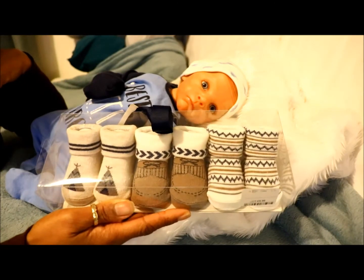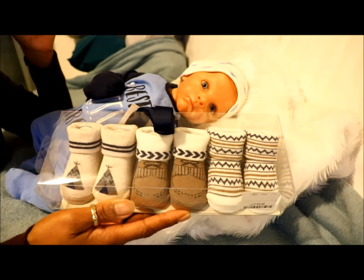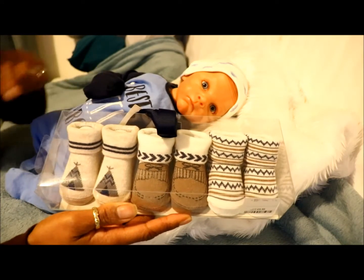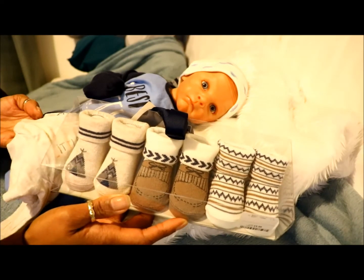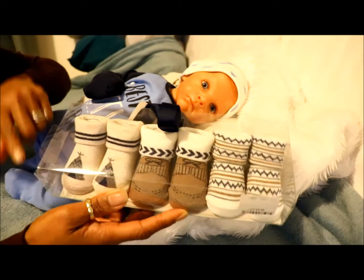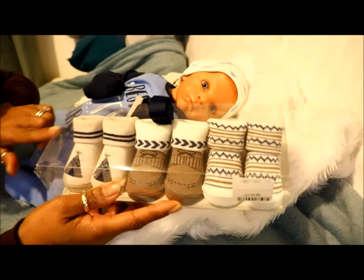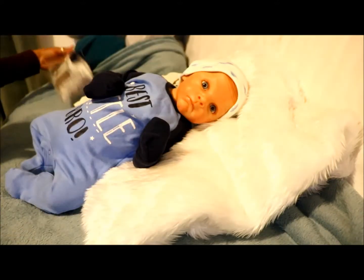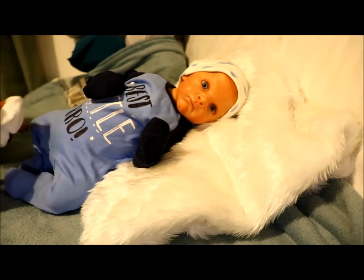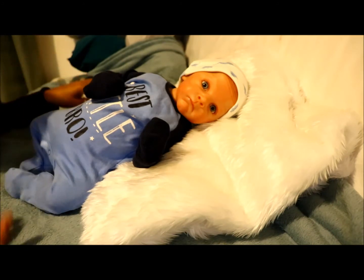These are gorgeous, absolutely gorgeous, but I'm liking these ones for him. I can vaguely hear you tapping the screen saying these ones, because it will go with his t-shirt - it's oatmeal colored as well and it's got the navy blue. What are these - wigwam tents? So I think we'll go with these ones.